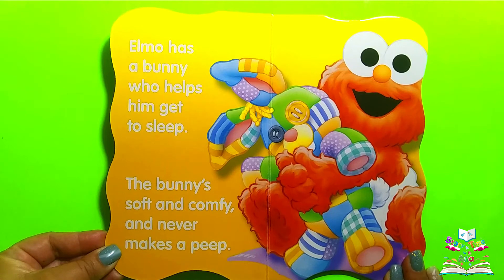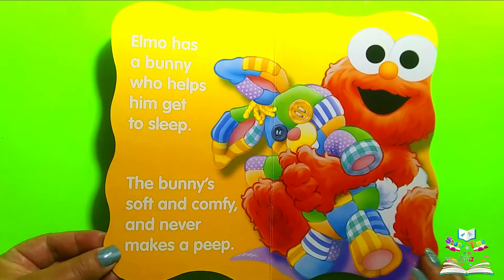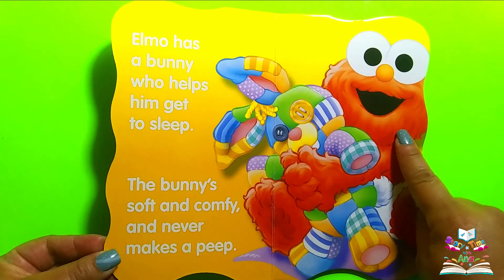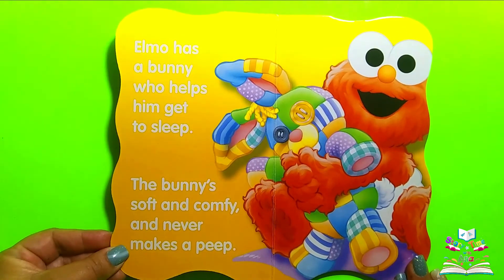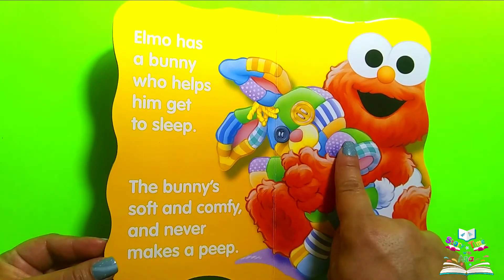Elmo has a bunny who helps him get to sleep. The bunny's soft and comfy and never makes a peep. Do you see Elmo? Can you point to Elmo? There's Elmo. Do you see his bunny? There's his bunny.